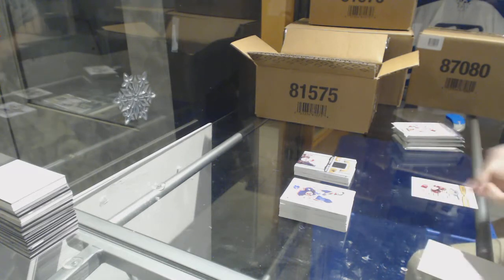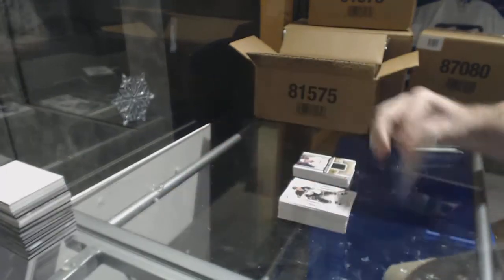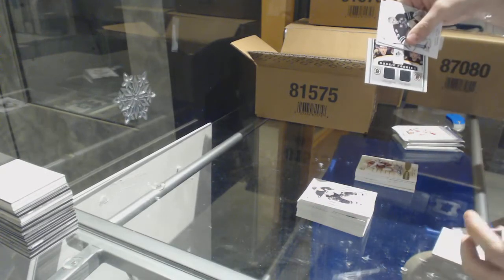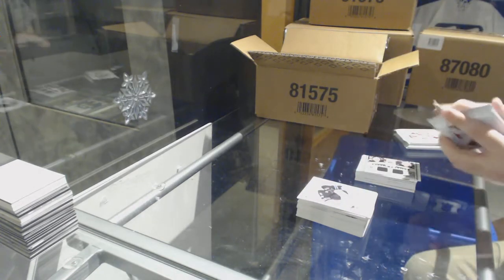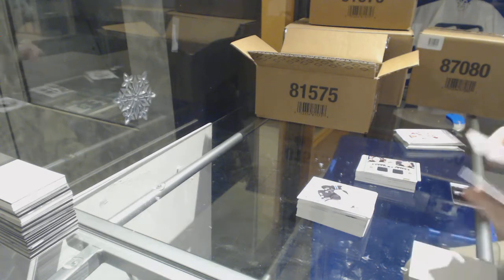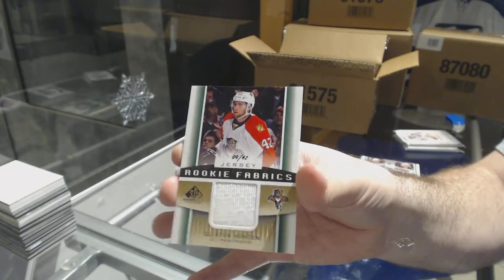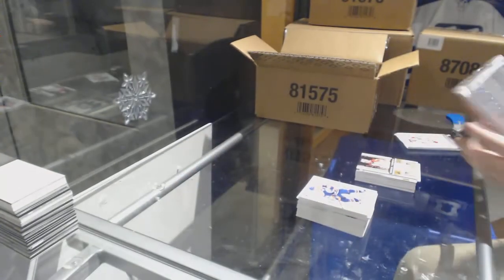We've got an authentic rookie auto for the Coyotes, Chris Brown. Dual jersey of Hamilton and Spooner for the Boston Bruins. Number to 42, gold jersey for the Florida Panthers, Quentin Howden.